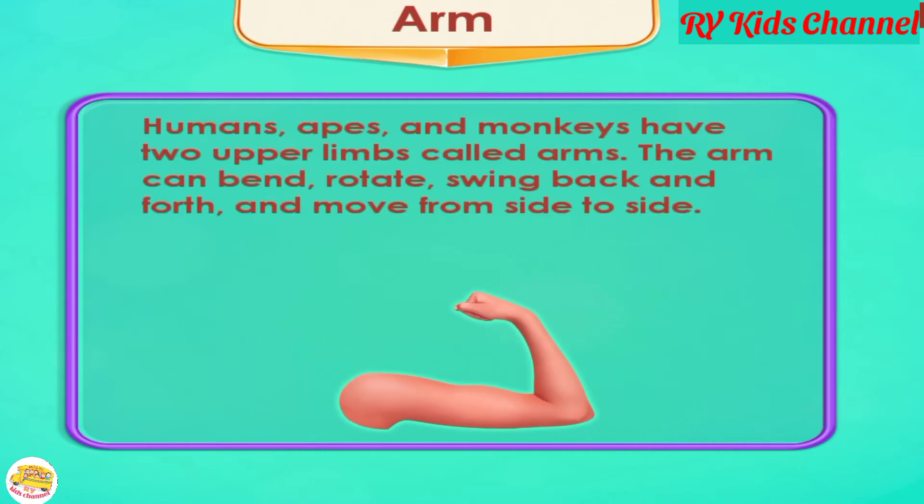Arm. Humans, apes, and monkeys have two upper limbs called arms. The arm can bend, rotate, swing back and forth, and move from side to side.